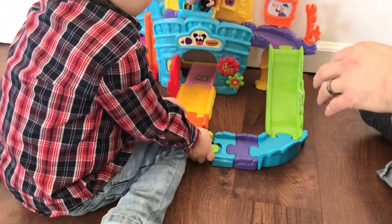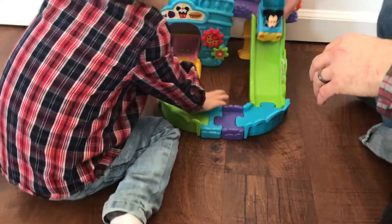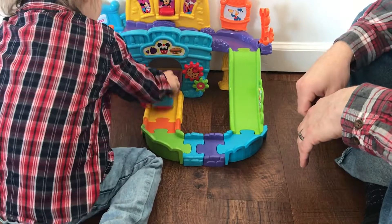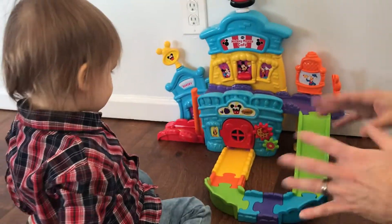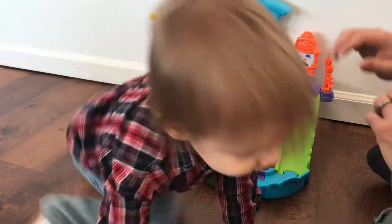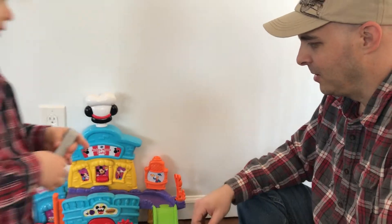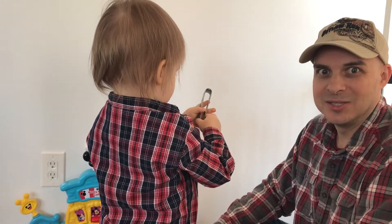Anyway, it just depends on how ready your child is. He figured out how to put it back together again — thank you. These parts kind of get scattered all over the room. They go under the couch; you've got to pull the couch out to find the missing pieces. So it's a fun toy, but that's just something to be aware of. If you've got a two-year-old or younger, they're probably going to take it apart over and over again, and you're going to have to chase those pieces around and reassemble it multiple times.